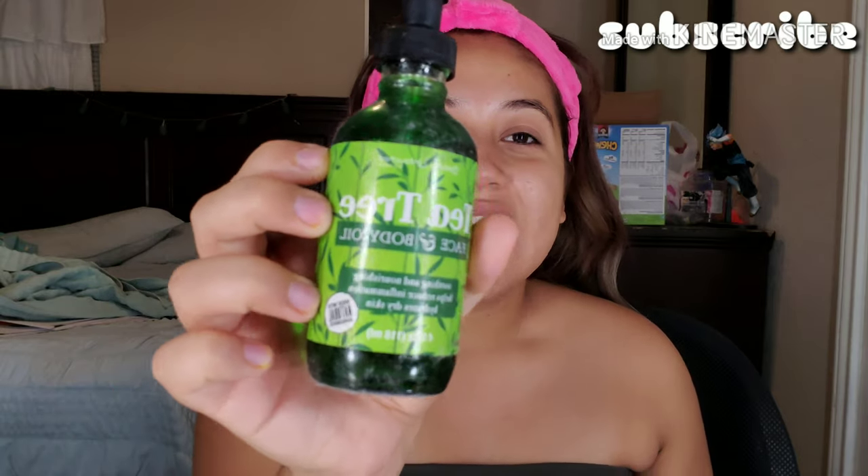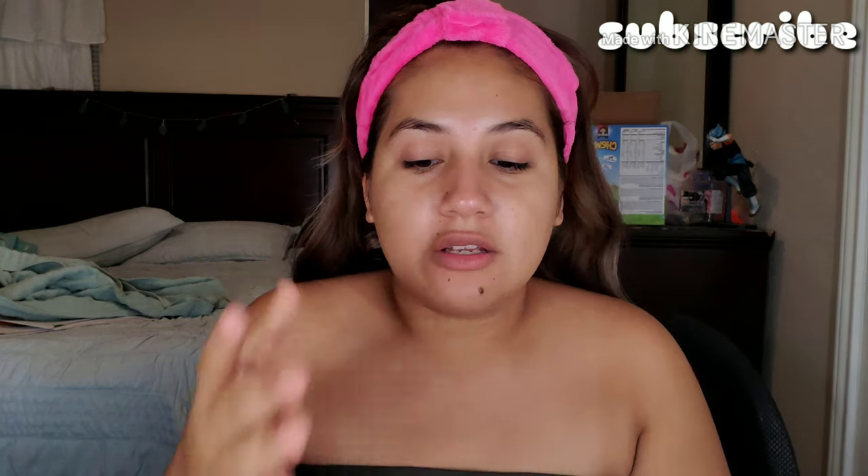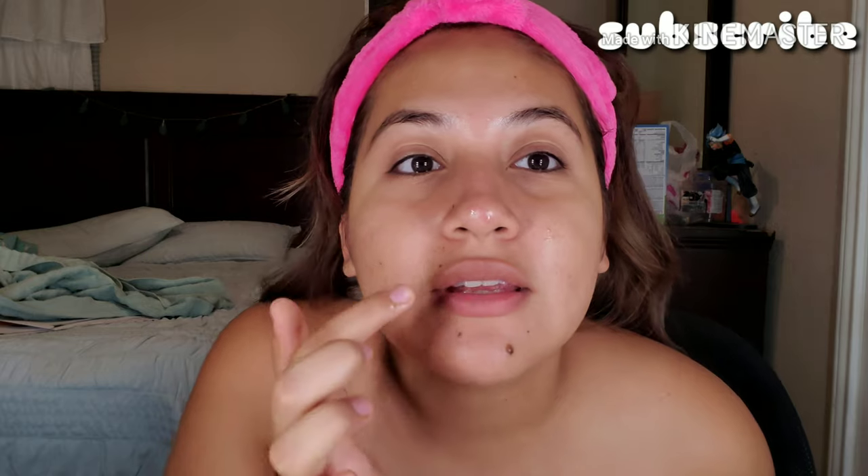The next step I don't do every day — I only do this when I see pimples coming out so they won't get really bad. I put this tea tree face and body oil wherever I have pimples. It comes out like this and I just put a little bit on each spot. I have one on the tip of my nose, one on my cheek area, one on my nose area, and one on my forehead. That's basically it for the spot treatment.